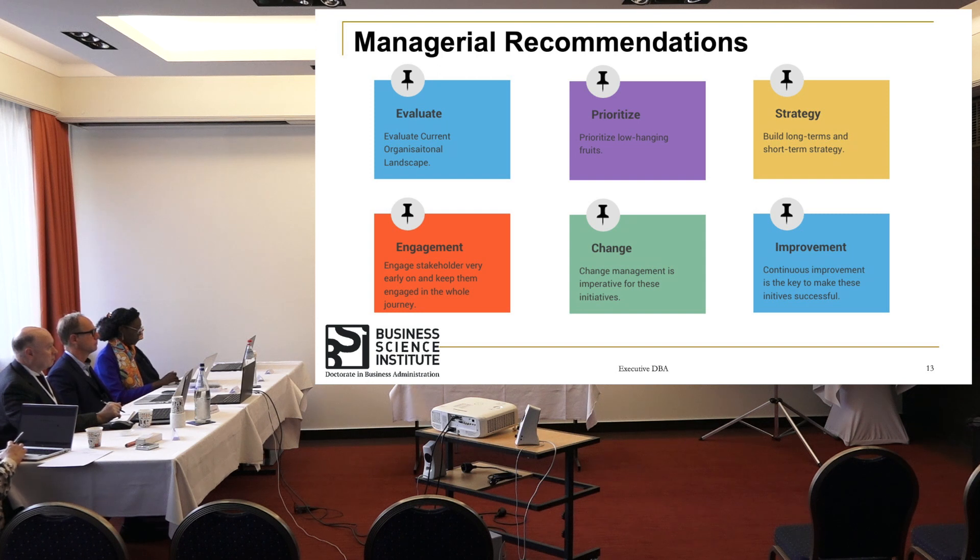Another recommendation is strategy. The strategy has to be built for both short term and long term, with goals identified and a clear roadmap in place. One shortfall seen in the Alpha organization was that when the original COE was established in 2015, there was no strategy defined — it was more of a tactical solution being applied to different business or process shortcomings — which is where they faced a lot of challenges.